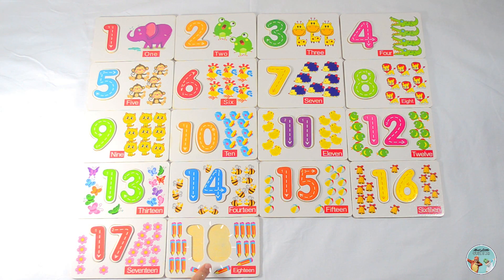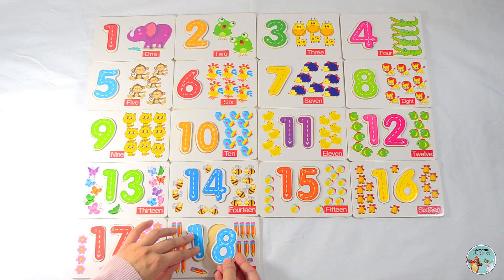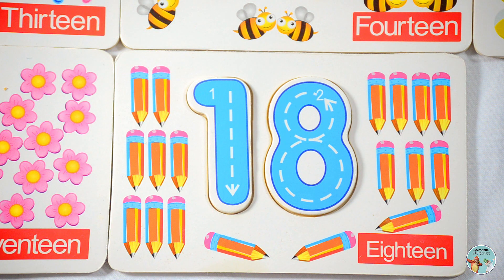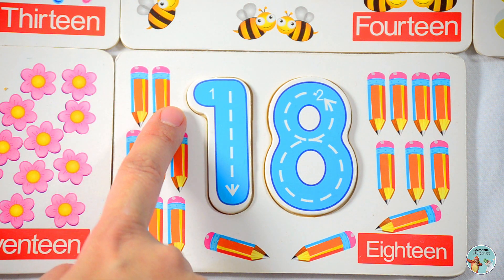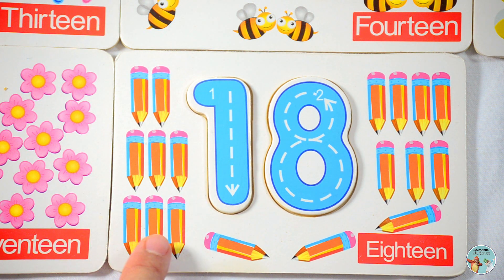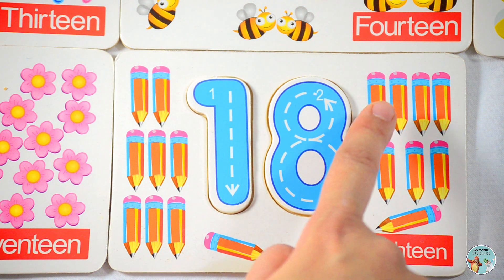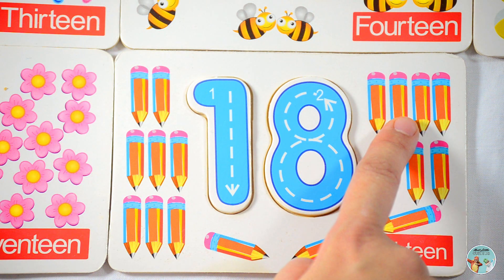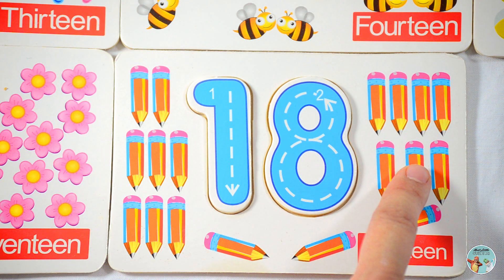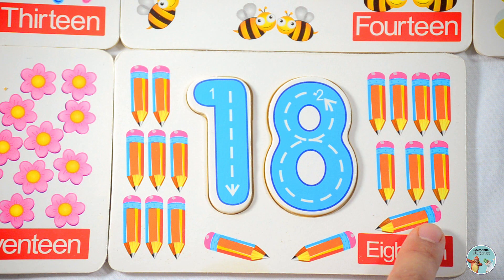Which number comes after the number seventeen? That's right, number eighteen. Let's count the number of pencils in this picture: one, two, three, four, five, six, seven, eight, nine, ten, eleven, twelve, thirteen, fourteen, fifteen, sixteen, seventeen, eighteen — eighteen pencils.